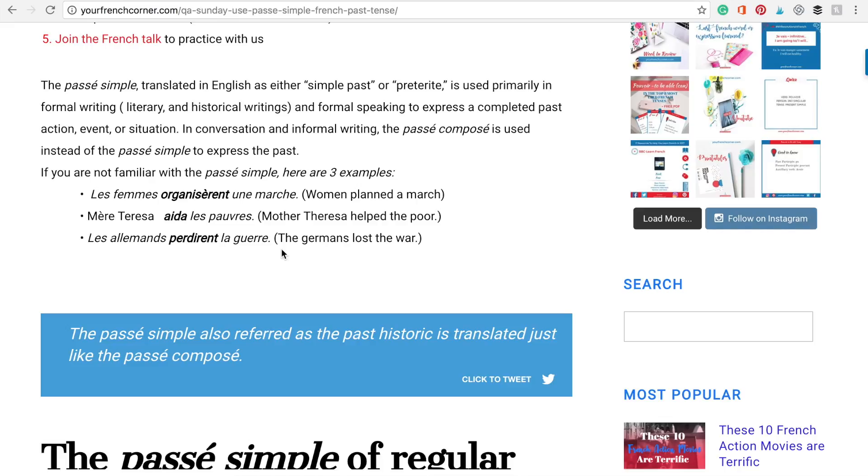If you're not familiar with the passé simple, I'll give you three examples. Check out the blog post and you'll see them there. But I'll read it for you. One: les femmes organisèrent une marche — women planned a march. The verb organiser, at the passé simple.